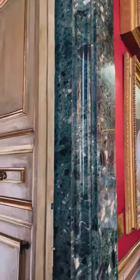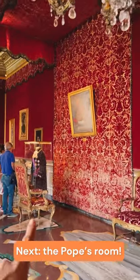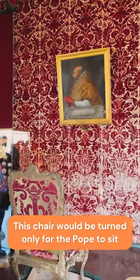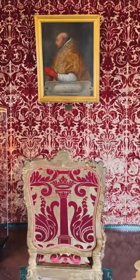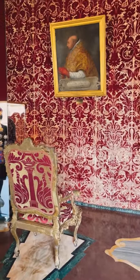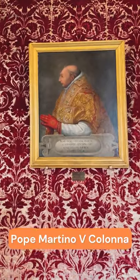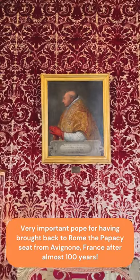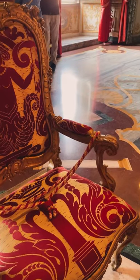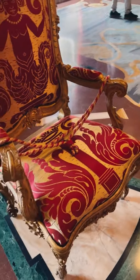Now let's continue our exploration. Let's go to our next room. This is a very important room because of this chair — the chair of the Pope. This chair is facing the wall because no one should sit in it; it's a sign of respect. Only the Pope could sit here and it would be turned only once the Pope was present. This is Pope Martino V — Martino Quinto Colonna — who brought back the papacy seat to Rome from Avignon after almost 100 years.